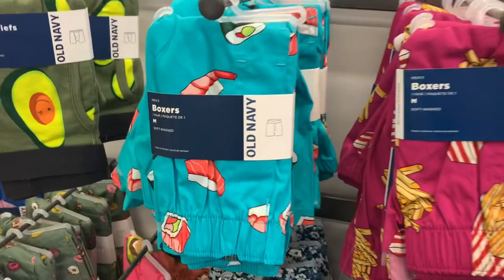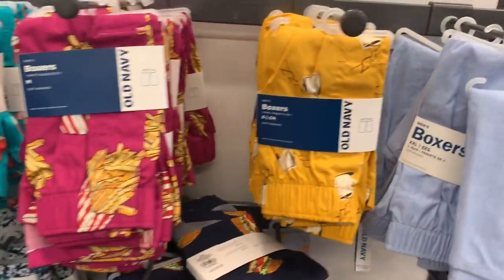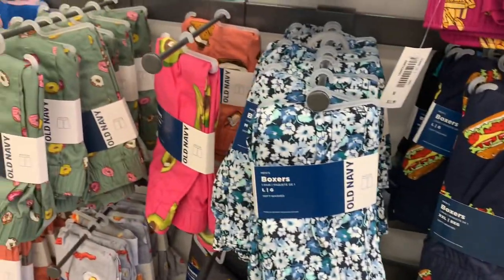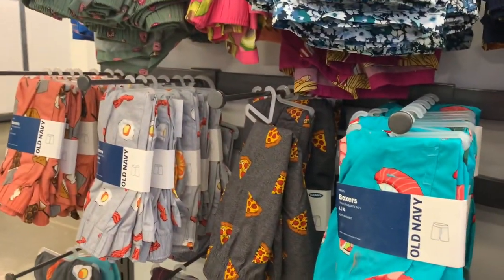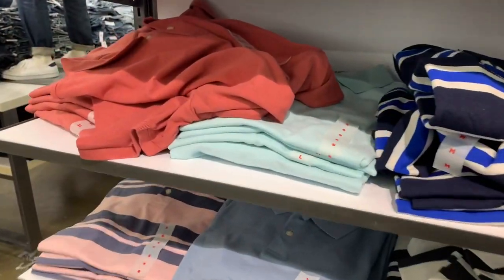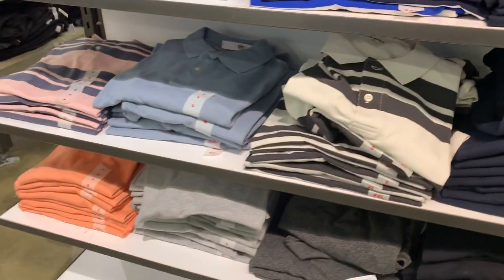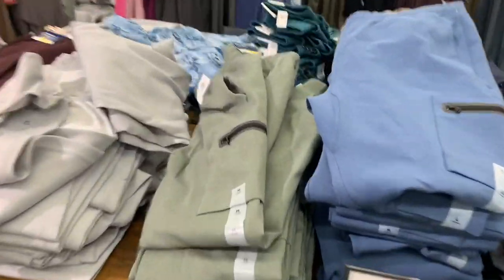Here are some more boxers — lobster, sushi, French fries, macaroni and cheese, flowers, donuts, pizza, scrambled eggs and bacon, tacos. They have all different kinds. Over here they have polos in solid colors and stripes. I really like that pink one in the back.